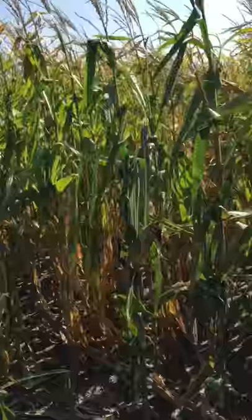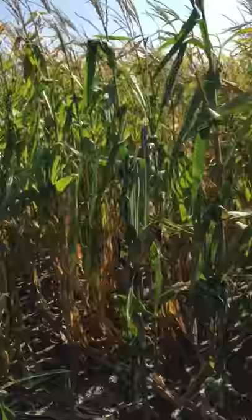We can easily identify — I don't know if it is clear in the video — that the green of the leaves is not the same as treatment two that we saw before. It's more close to treatment one.